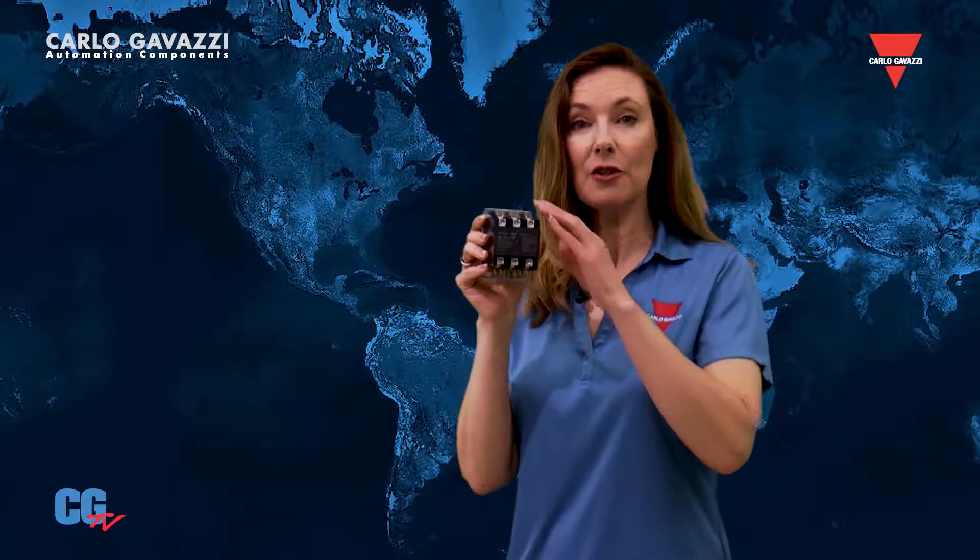An industry standard mounting plate allows for simple installation. The GDP series from Carlo Gavazzi is UL-recognized, CSA-approved, CE-marked, and RoHS-compliant. Definite purpose contactors from Carlo Gavazzi provide a simple and economical solution for your switching needs.